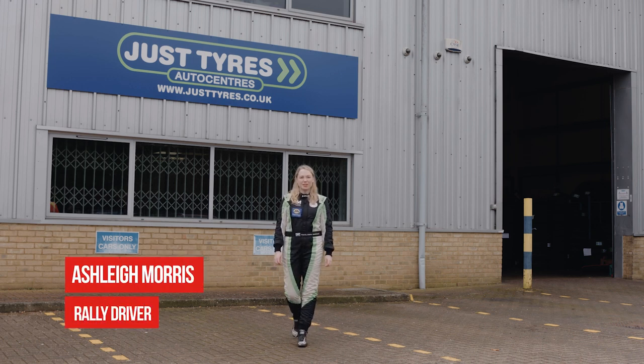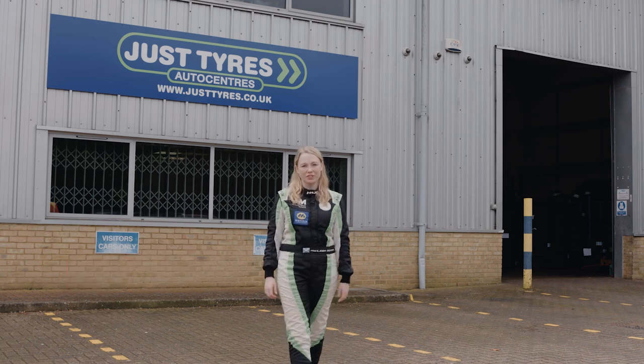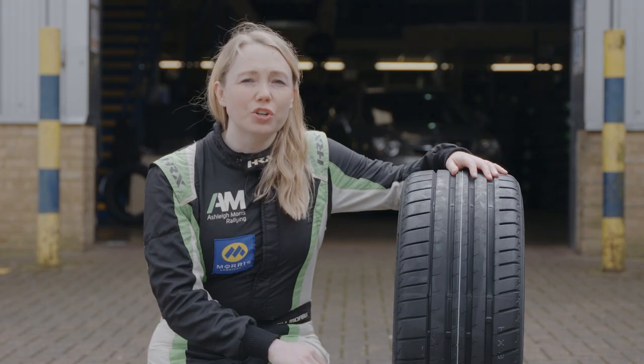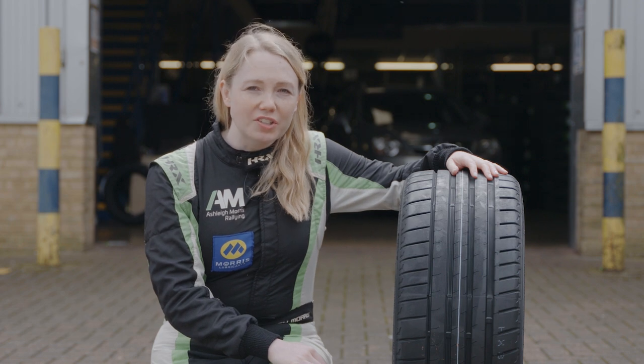Hi, I'm rally driver Ashley Morris and I'm here today at Just Tyres to talk to you about the Bridgestone Potenza Sport. This is the latest generation of performance tyre and the ultimate winner of the Auto Express tyre test 2022.